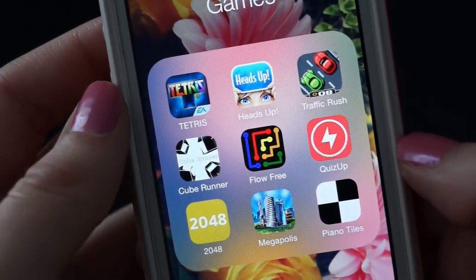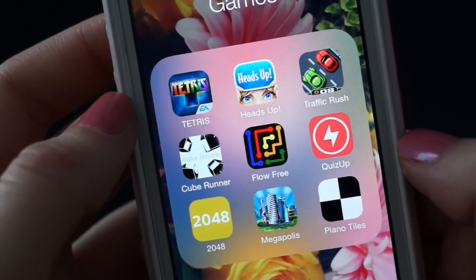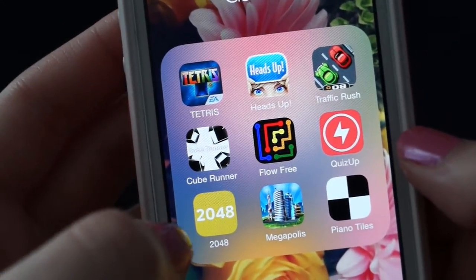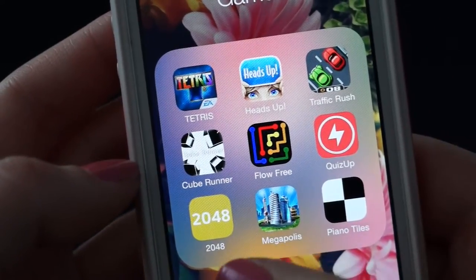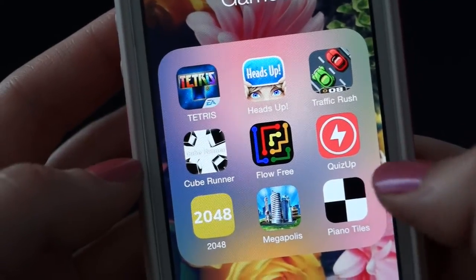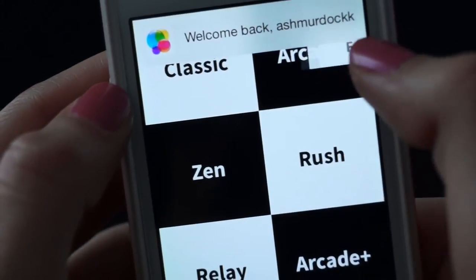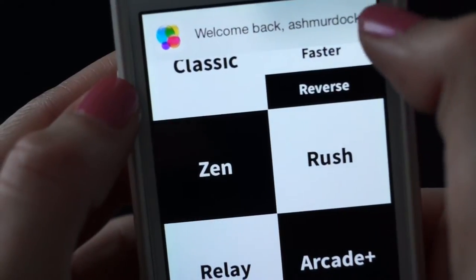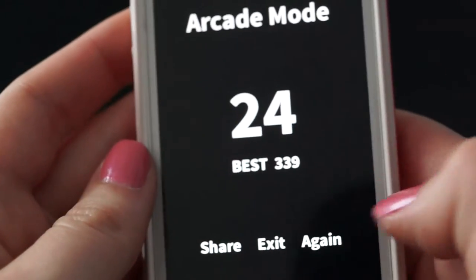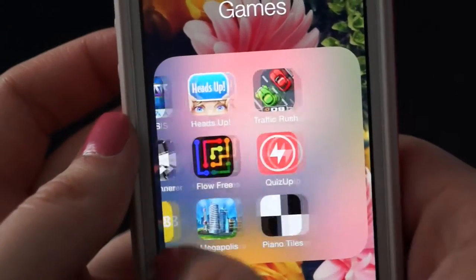Game folder — I do not play a lot of games on my iPhone. I just have Tetris, Ellen's Heads Up, Traffic Rush, Quiz Up, Flow Free, Cube Runner, 2048 which I did beat and I'm addicted, Megopolis which I played straight for a year and a half — I was so obsessed but haven't played it in a while — and Piano Tiles, which is my current favorite. You do arcade mode — it just moves and you can't touch the white tiles.